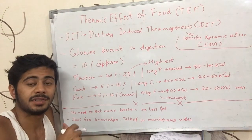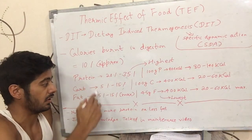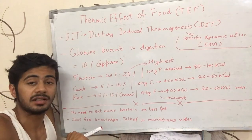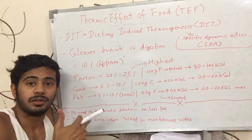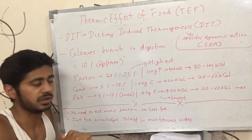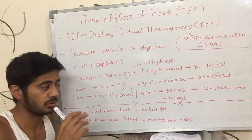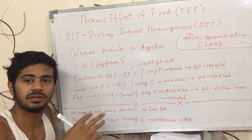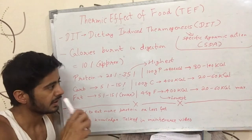What this means is that we should eat more protein and less fat. With more protein, your body burns more calories just through digestion — roughly 150 extra calories. However, this does not mean you should eat excessive protein, like 200-500 grams; that would be too much.